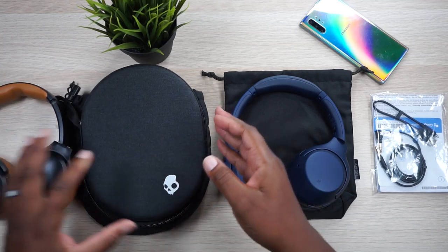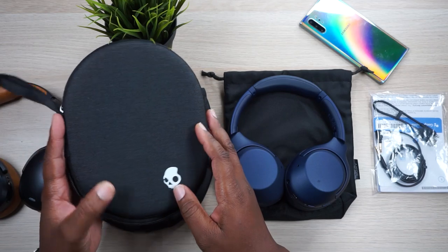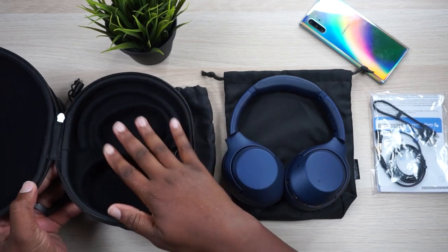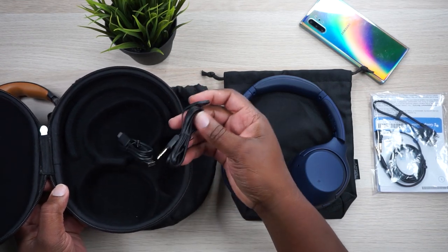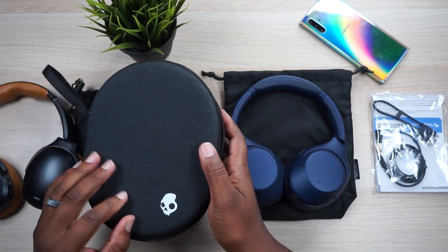Now moving over to the Skullcandy Crusher ANC — they do come with a semi-hardshell case. It's just this nice textured fabric right here. Skullcandy branding right there. Nice looking case, and you lay them in kind of flat. You get your USB-C charging cable, and then you get your 3.5 millimeter cable. And that's all you get in that package, and it's also a great unboxing experience.